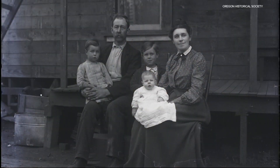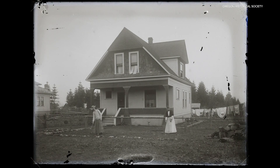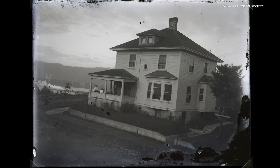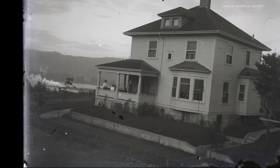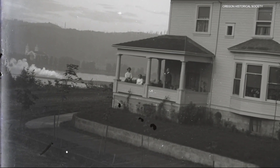OHS Executive Director Kerry Timchuk says someone discovered the glass negatives in a Northeast Portland home in the 1930s. Who took the photos is a mystery. We're able to say they were probably taken about 1905, because in one of the pictures you can see the Lewis and Clark Exposition — the Centennial Exposition — which was essentially the World's Fair back then that really put Portland on the map.